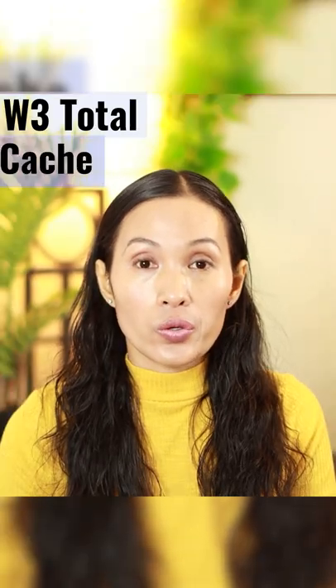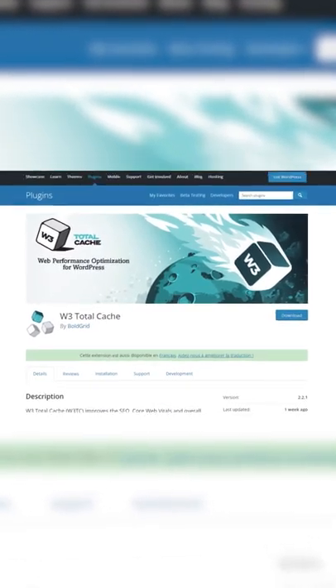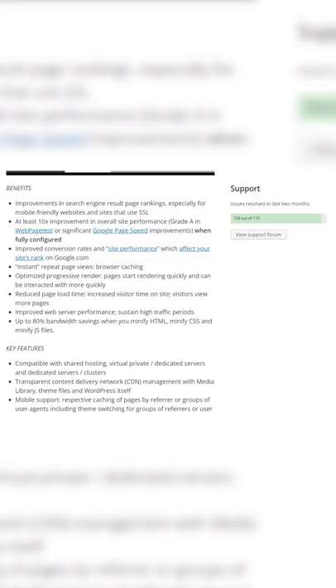How to speed up your WooCommerce store using a free plugin called W3 Total Cache. W3 Total Cache is one of the good cache plugins that you can use to speed up your online store.